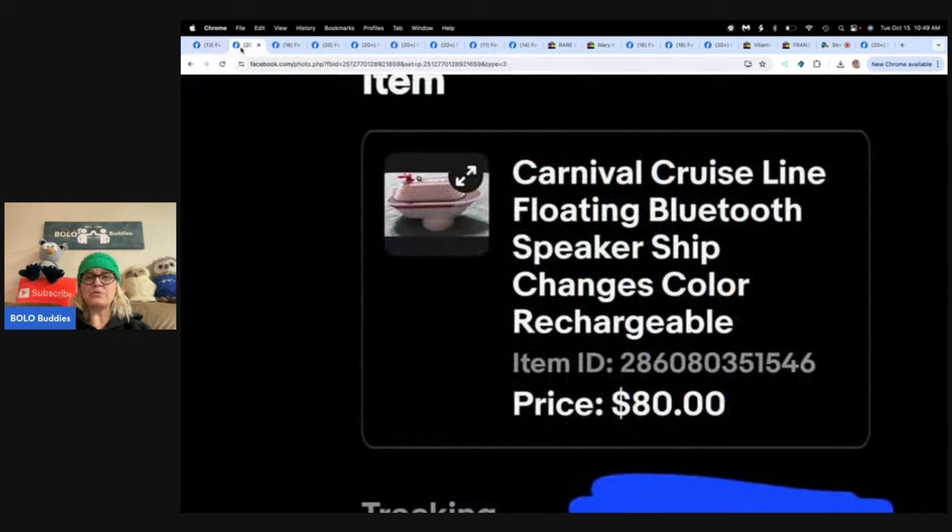Carnival Cruise Line floating Bluetooth speaker — changes color and is rechargeable. She saw this at a Goodwill on a cart but got sidetracked and forgot about it. She checked out, then walked back in and they had it sitting on the counter for $5. She grabbed it fast and put it on auction for $128, but after being listed about a month someone sent an offer of $80 and she took it really fast. This one comes from Jolly's Fashion Emporium. Fabulous Bolo — I probably would have walked right past that.